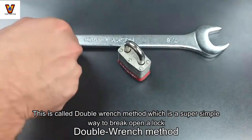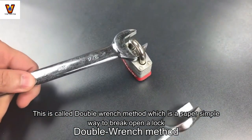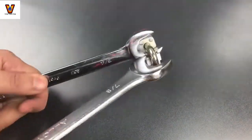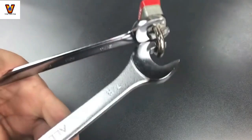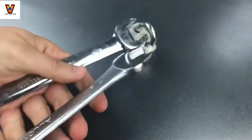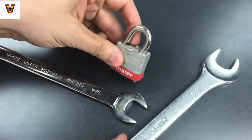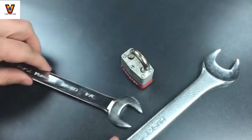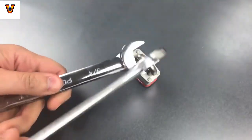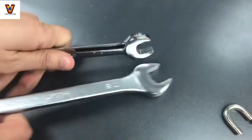This is called the double wrench method, which is a super simple way to break open a lock. You place the second one at a 90 degree angle. Let's see what happens when we try this. Okay, looks like we broke something, but it's not completely open. Let's try that one more time. There we go.